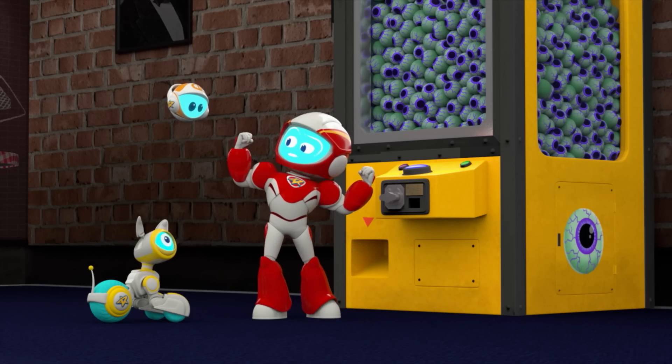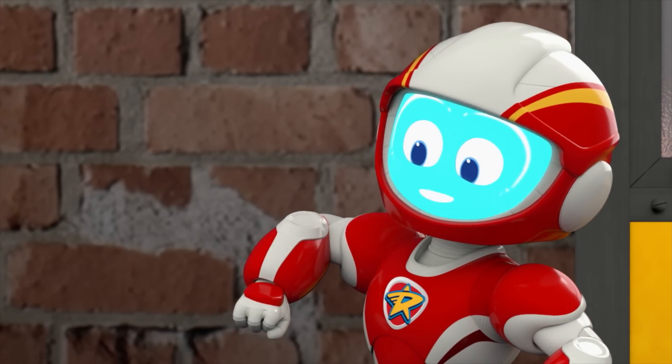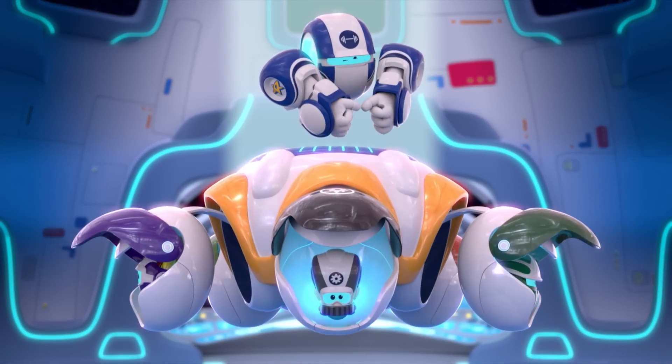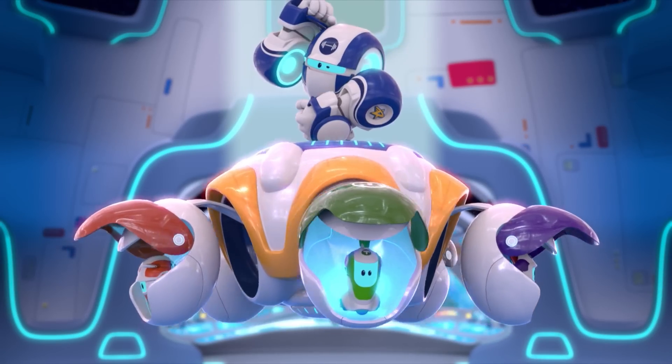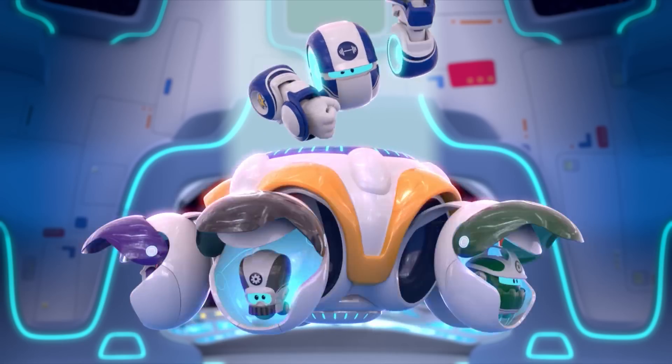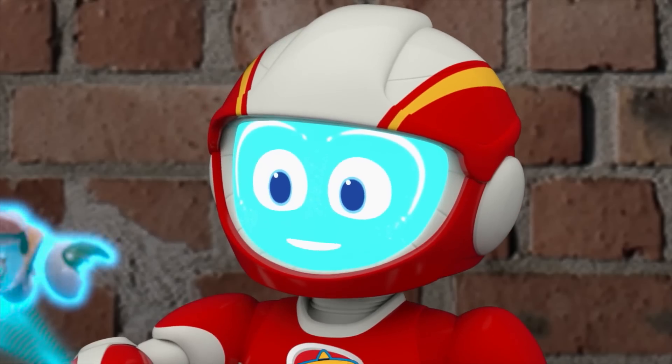We need more muscle on this mission. There's a bot for this job — which one you can call, there's a bot for this job, who's the strongest of them all. Big Bot, activate.